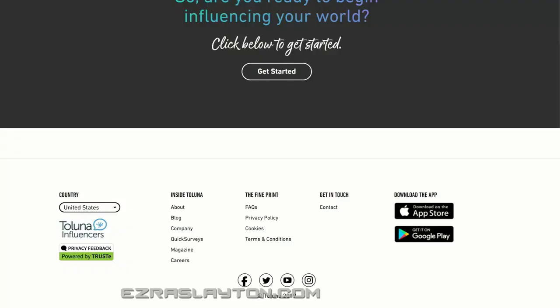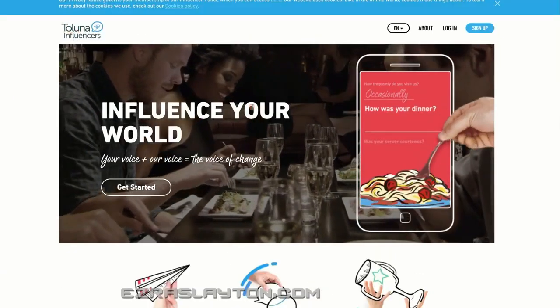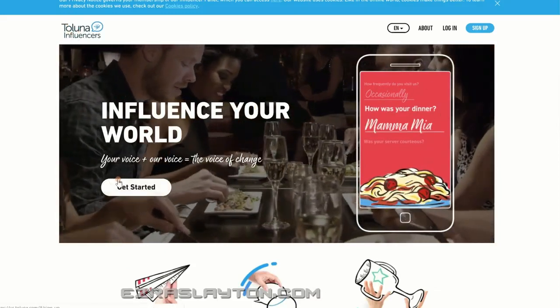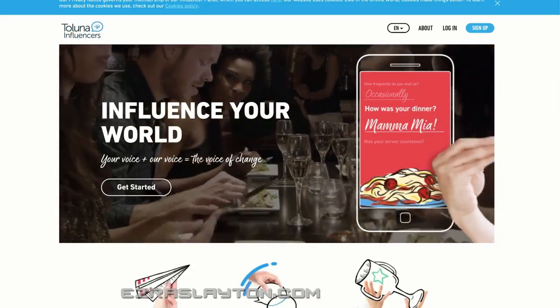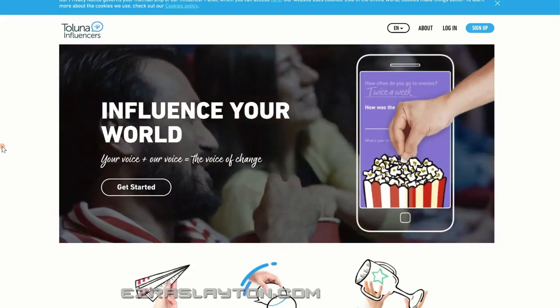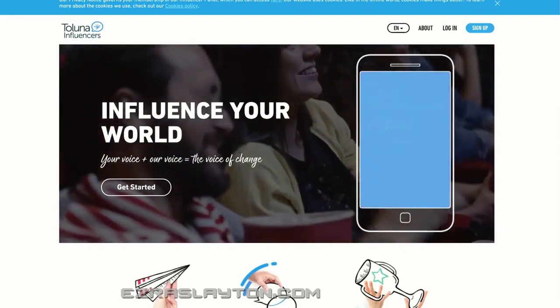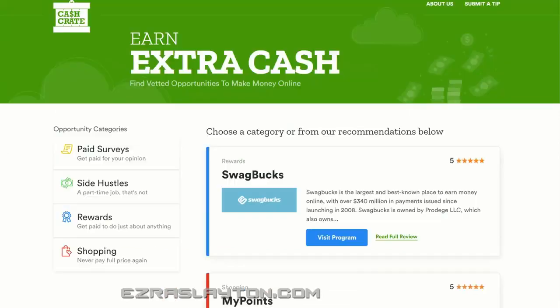Toluna Influencers — their tagline is 'your voice plus our voice equals the voice of change.' They'll pay you good money if you're in the right demographic for completing surveys and helping companies shape and create better products. Cash Crate is pretty in-depth and they've got a lot of opportunities — check them out at CashCrate.com if you want to.